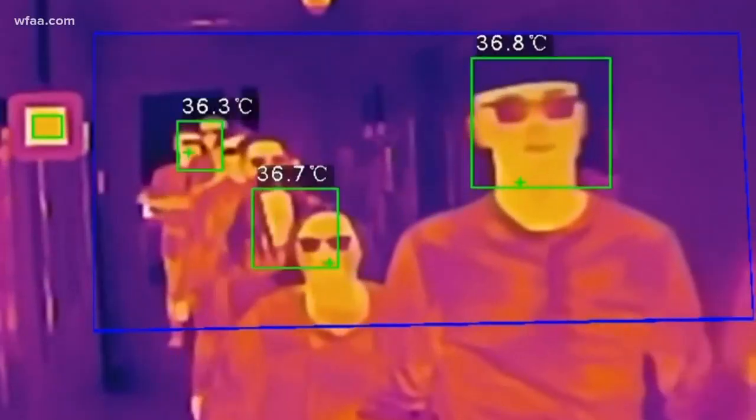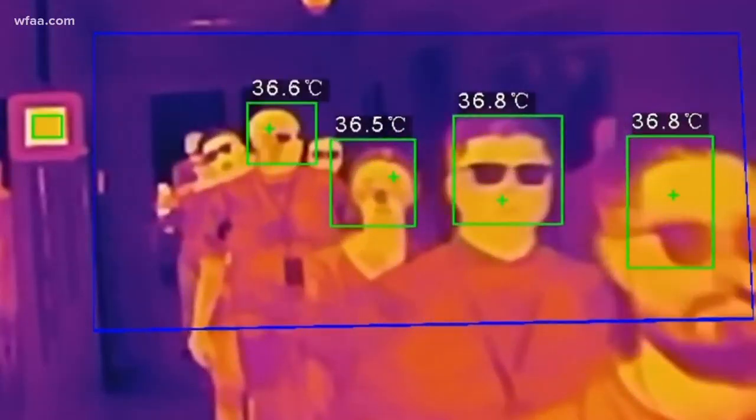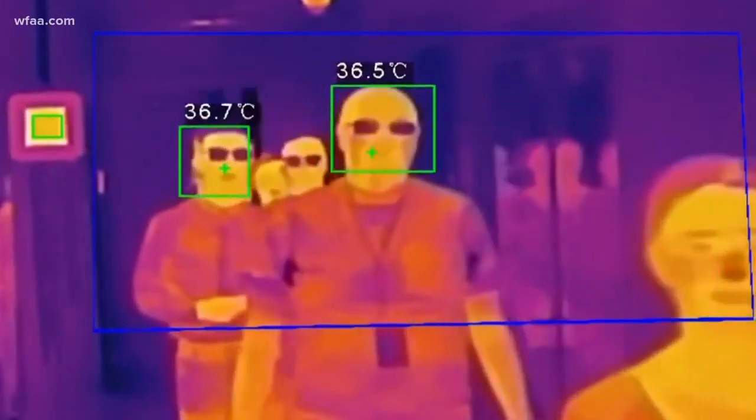Thermal imaging programs are easy to find. I downloaded this one on my smartphone, but as usual, you get what you pay for. There's a lot of people out there making some very exaggerated claims. Take, for example, this video — multiple people walking by, some wearing glasses. Duke said it would be hard to get an accurate reading.